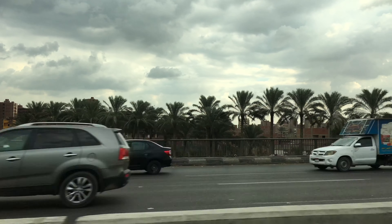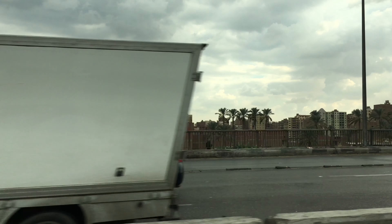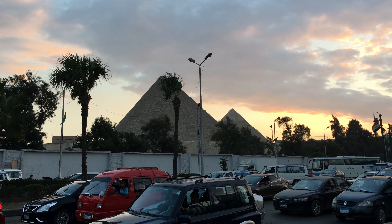After the airport, we ended up going to our hotel located in the city of Giza, and I do recommend you to book a hotel here because you can find hotels that are located just in front of the beautiful pyramids.